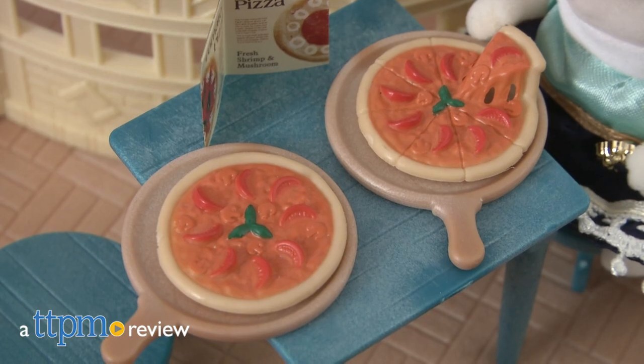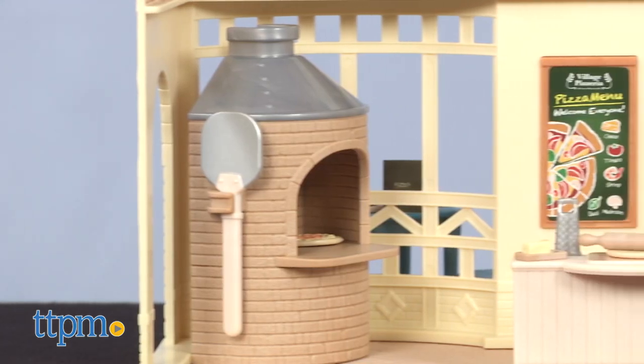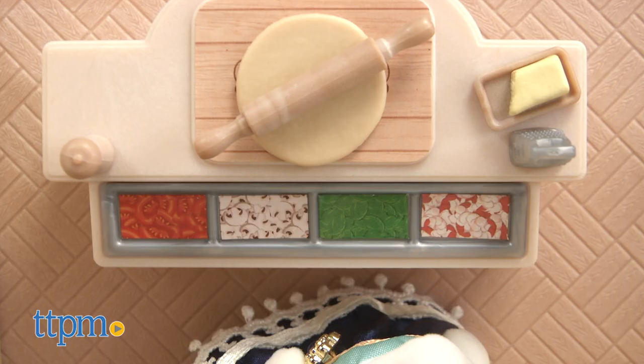It's pizza time, thanks to the new Calico Critters Village Pizzeria. Hi, this is Jen from TTPM, and if you aren't already subscribing to our channel, be sure to do so by clicking that nice big subscribe button so you can stay up to date on any other new food toys that come our way.